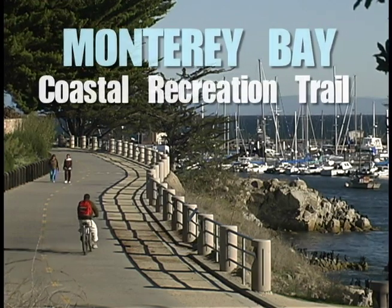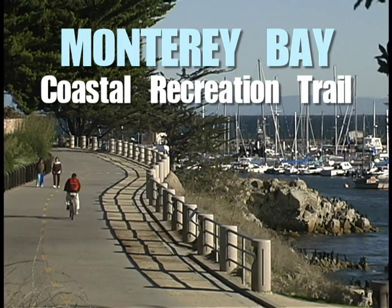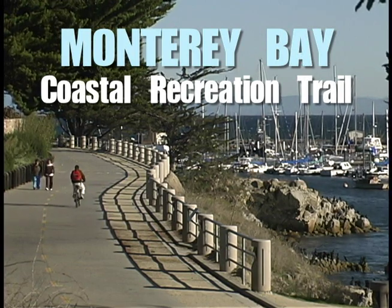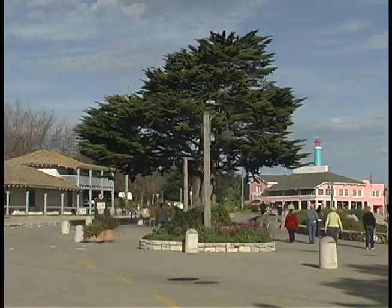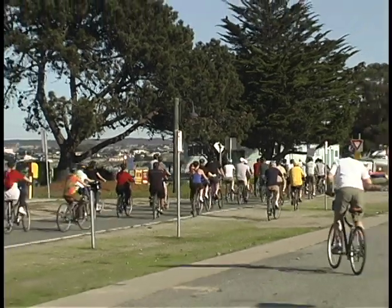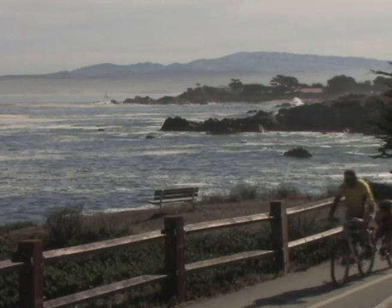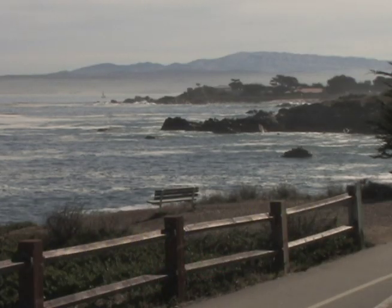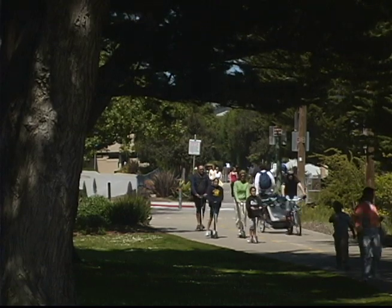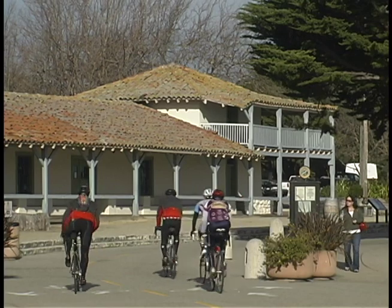One of the most unique features of Monterey County is the Monterey Bay Coastal Recreation Trail. This popular paved path hugs the coast for over 18 miles. It is used by commuters, residents, and tourists to avoid busy roads, get exercise, or enjoy a scenic trip. You can find all Monterey attractions along the trail, from Cannery Row, Fisherman's Wharf, historic sites, to beaches.